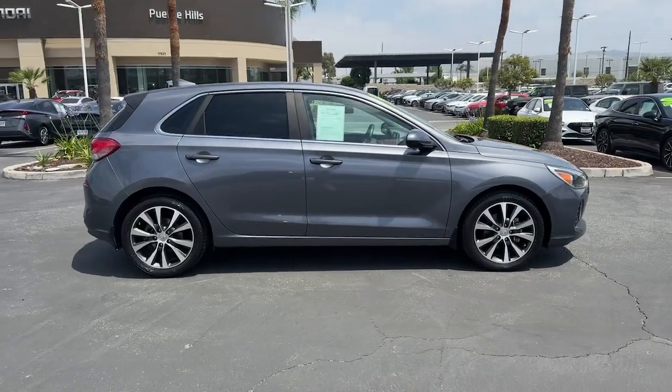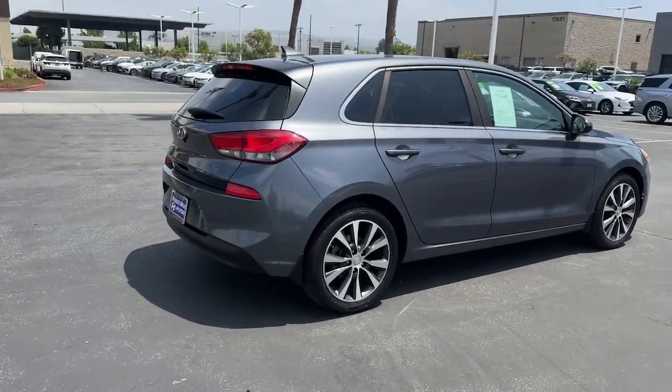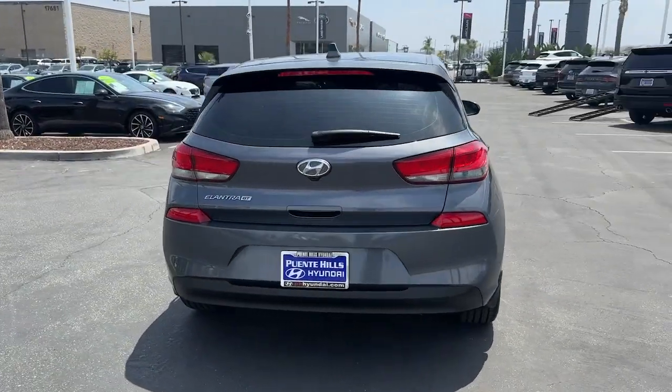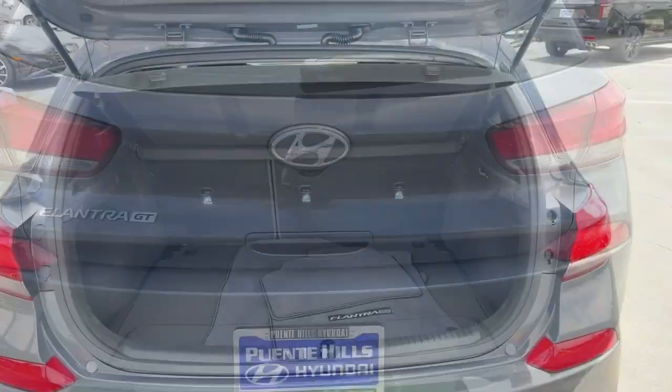This compact hatchback gives you advantages like touchscreen infotainment, high-quality interior materials, advanced safety features, and a comfortable cabin, all wrapped in sporty style. The following are some of this vehicle's highlighted options.